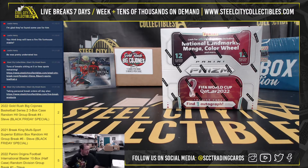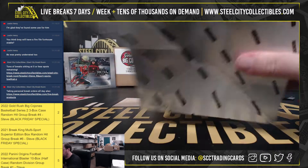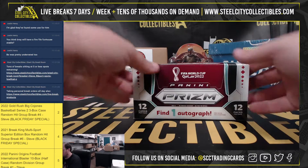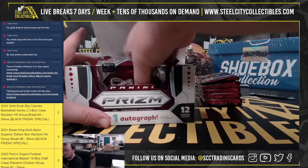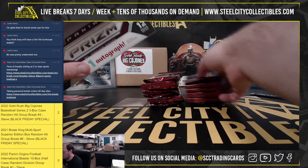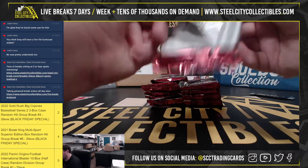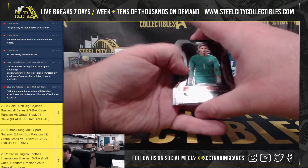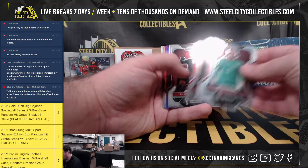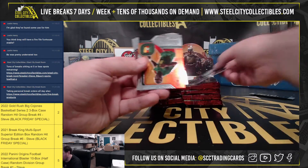Alright, our next break is for Kevin. It's a 2022 Panini Prism World Cup Soccer Hobby Box. Good luck. Got a Lionel Messi purple, number 125 of 199.